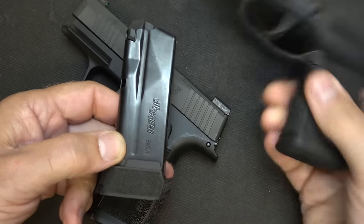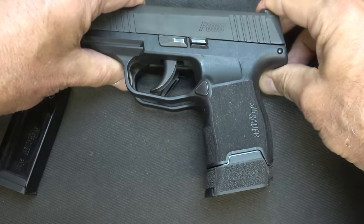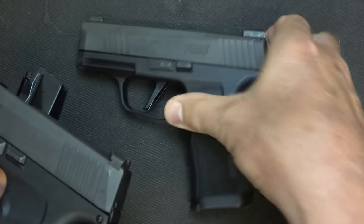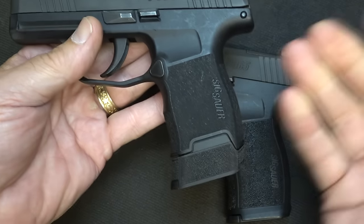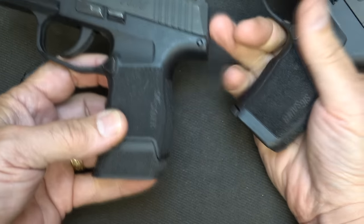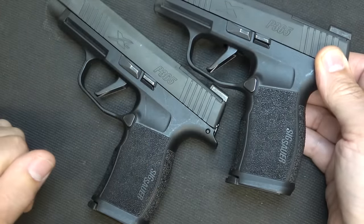Here we have one of the P365 12-round magazines — it's actually cut for the shorter frame, and it does give you a little bit of length. To be honest, it makes these two almost identical as far as grip length. We're going to take these and shoot them in this configuration when we take it to the range. The big advantage of the X is that you're going to have it optics-ready — that is a big plus. If you have a standard P365, you can just add a 12-round magazine. But this gives you a full grip that is one piece, and it does make a difference. Magazine compatibility between the XL and the X are identical — same magazines.